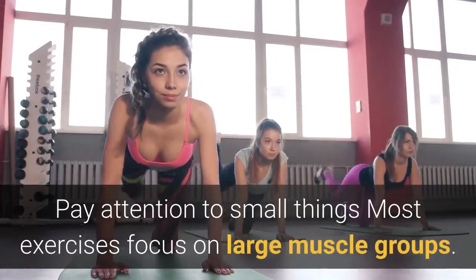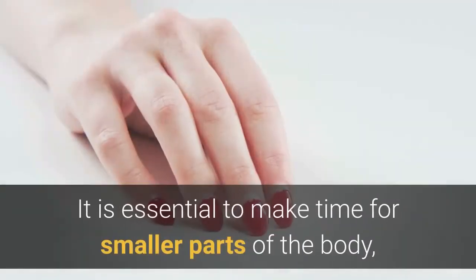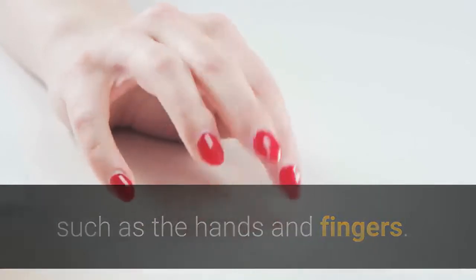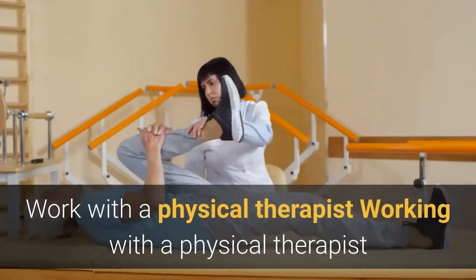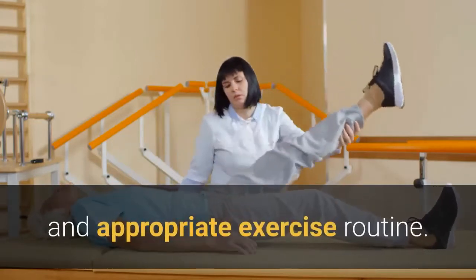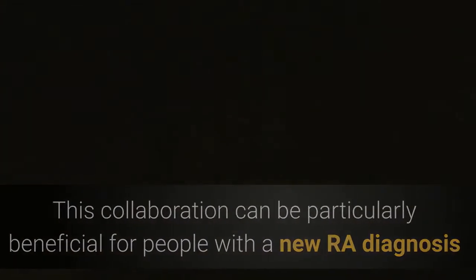Pay attention to small things. Most exercises focus on large muscle groups. It is essential to make time for smaller parts of the body, such as the hands and fingers. Creating a daily routine out of these focused exercises can help. Working with a physical therapist who specializes in RA can be helpful in developing a safe and appropriate exercise routine, particularly for people with a new RA diagnosis or those experiencing a severe flare.